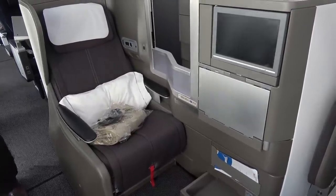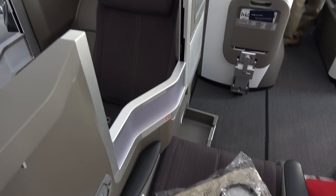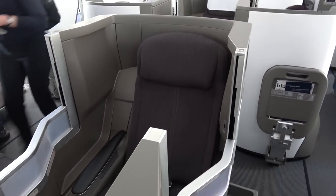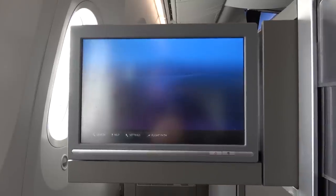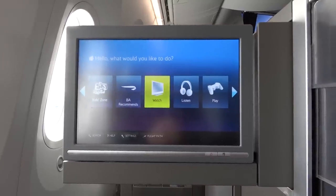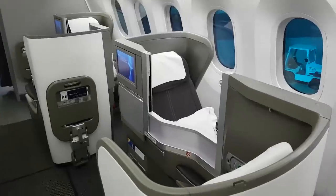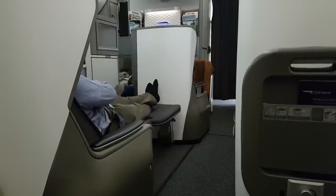These seats were launched about 18 years ago, and at the time they were revolutionary. British Airways was the first airline to offer proper lie-flat beds in business class. This was obviously a good thing, however these seats also came with some serious flaws from a practical sense, and rather than fix these flaws over the years, BA's attitude appears to have been: well, we've done our bit for innovation, now we're going to have a lie down and let everybody else take over.